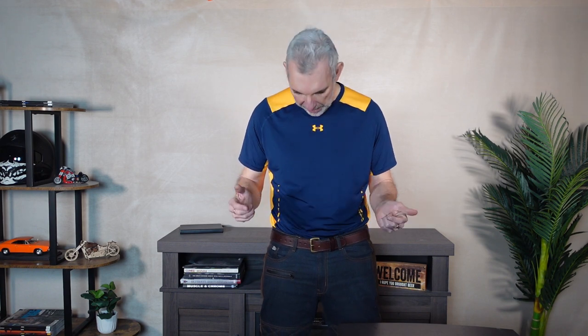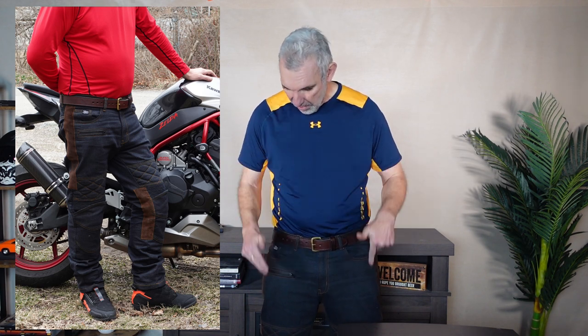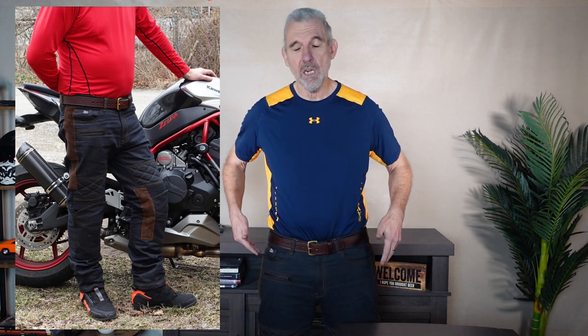What we're going to talk about now is these armour jeans which I've just bought - these are the Fuel Sergeant 2 wax jeans, and these are really good looking. They've got level 2 armour in the knees and in the hips, and they're also lined with an armoured Kevlar-type lining to give you abrasion resistance as well.